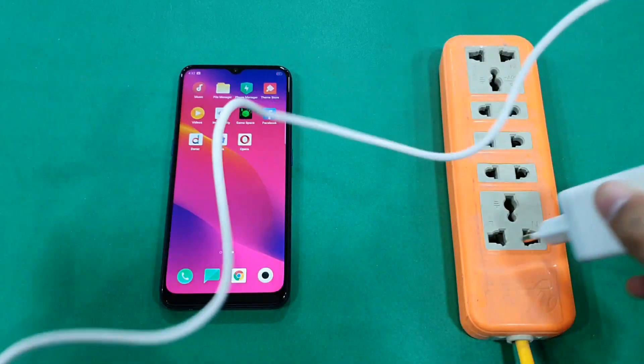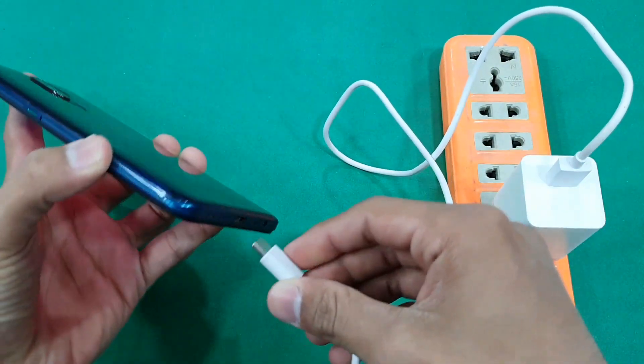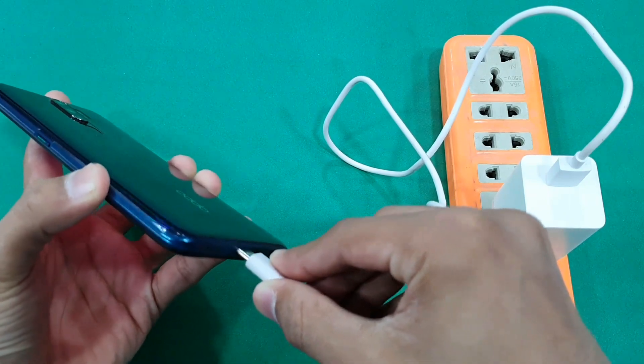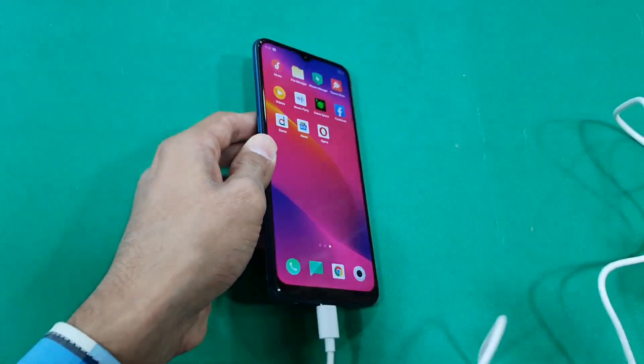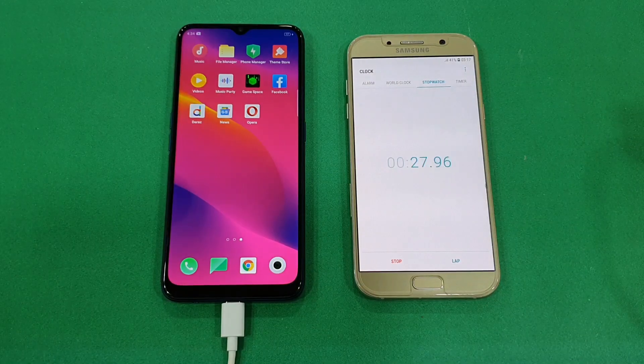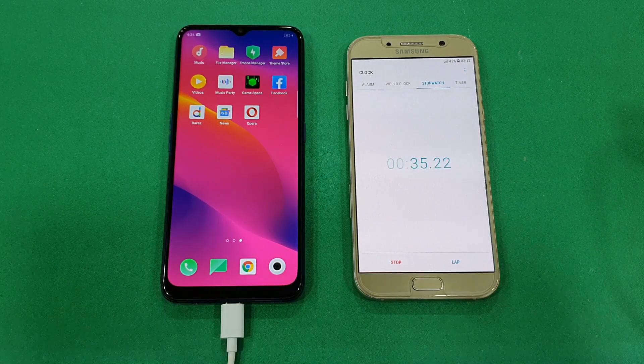Everything is off on this phone — mobile data, Wi-Fi, location, Bluetooth — no SIM card and no apps running in the background. Let's start the test. The power is on, I'm inserting the cable, and charging has started. I'll be timing on my Samsung Galaxy A7. I'll be back after exactly 30 minutes.